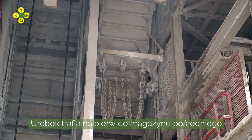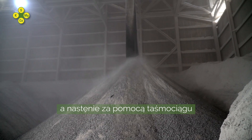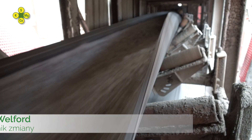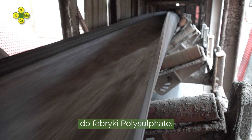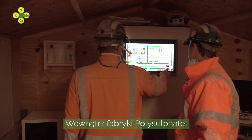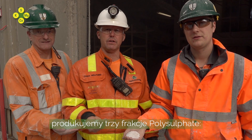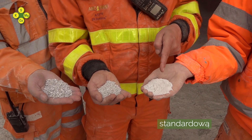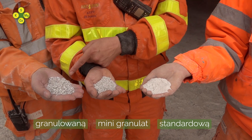Each skip tips into a holding bin, which is then transferred via the tube conveyor up to the polyplant. Inside the polyplant, after crushing and screening, we produce three grades of polysulfate: the standard, the minis and the granular.